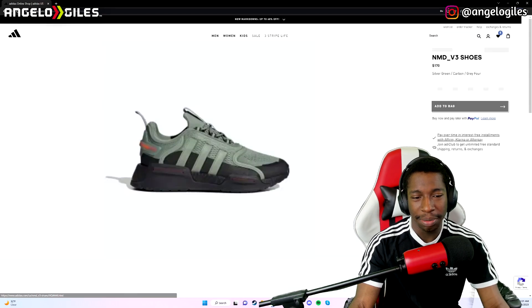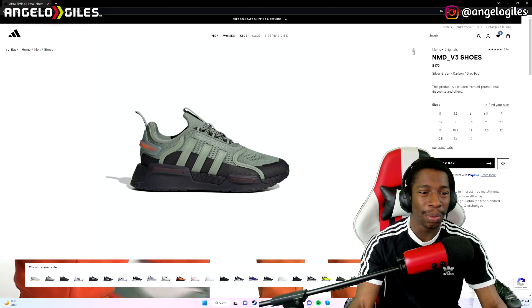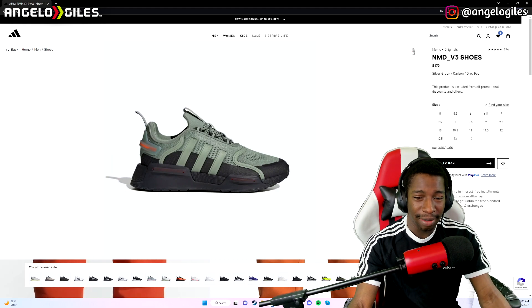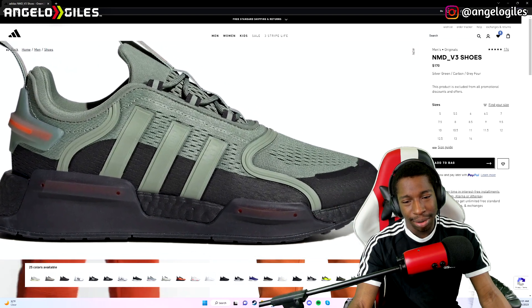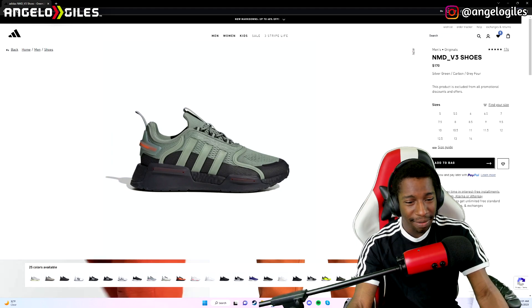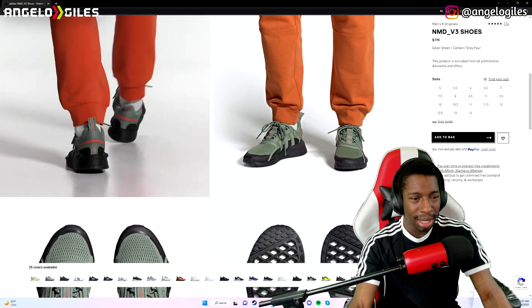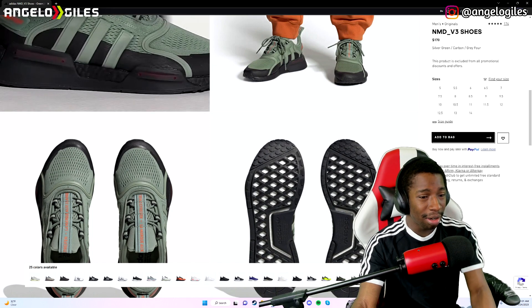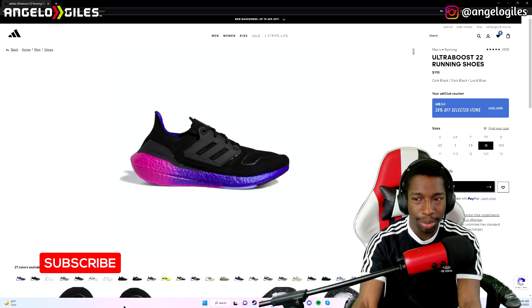Let's check out the NMD V3s. This kind of reminds me of the NMD S1s. NMD stands for Nomad, if I'm correct. This color is interesting — I don't know if I'd necessarily wear it. I like kind of what they did with the shoe, but at $170 I'm not sure. The back is kind of interesting. I just don't think I could wear that color — I can get away with olive green, but this is more of a lighter tone green.